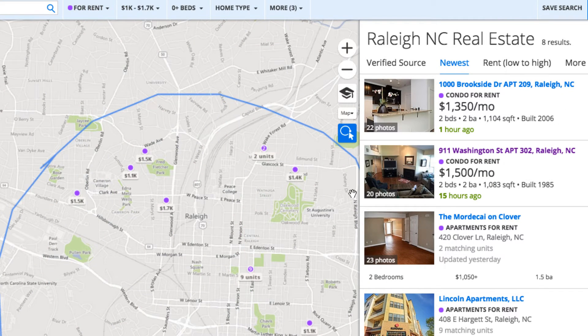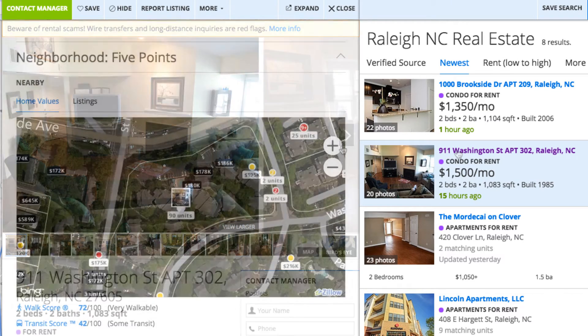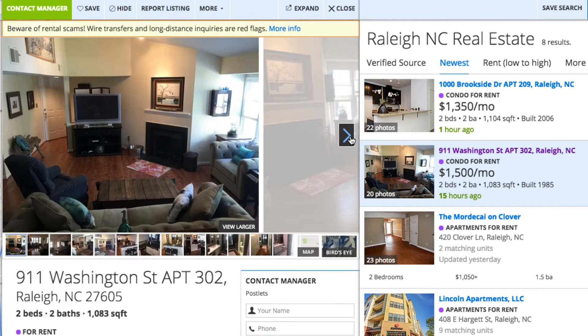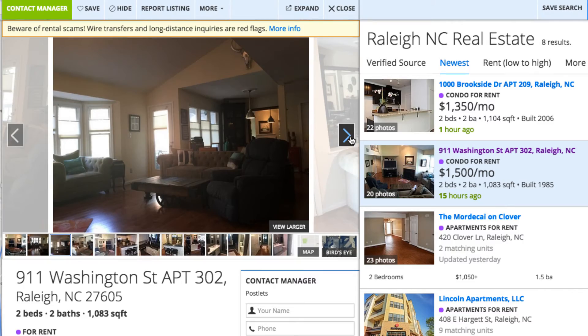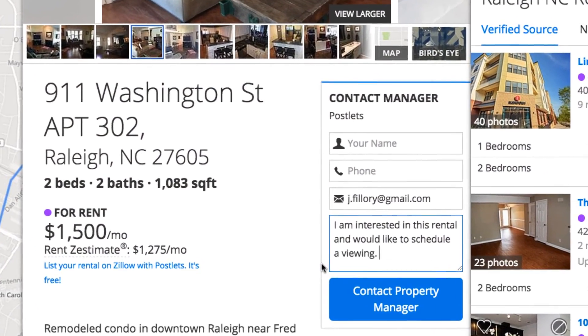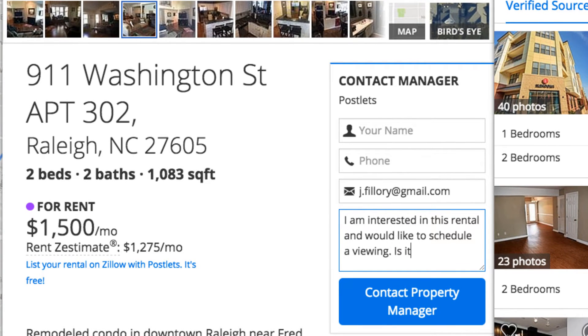Just know that if you narrow things down too much, you might not actually be able to find any listings in your area, so take the time to really consider your needs versus your wants. Once you submit your search criteria, you'll be able to begin browsing listings. When you select a property, you'll be able to read more about it, like details about the neighborhood or what schools or businesses are nearby. This is also where you'll be able to see additional pictures of the interior and exterior, and find contact information for the agent or individual associated with the property.